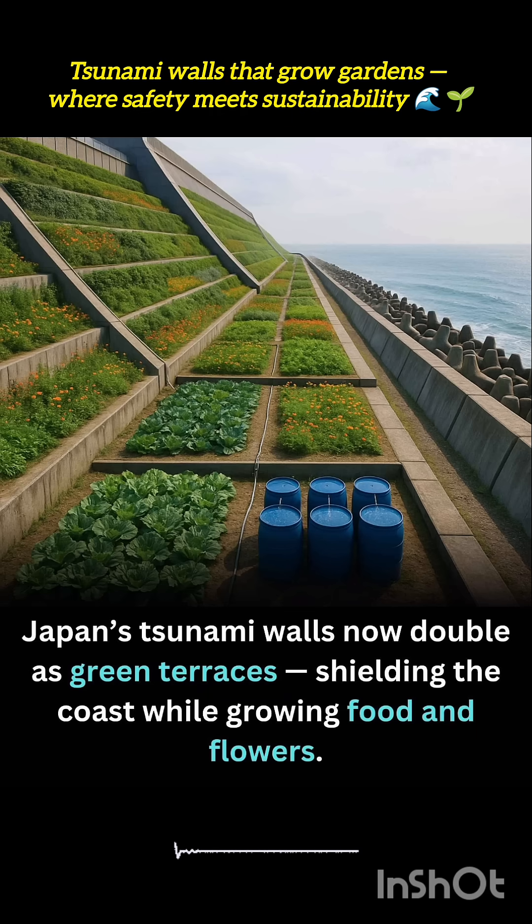The green terraces are constructed in stepped layers along the face of the seawalls, with each level filled with soil, irrigation systems, and carefully selected vegetation.